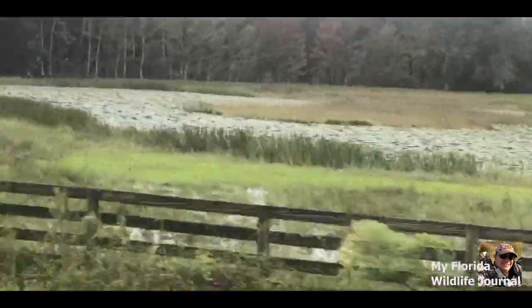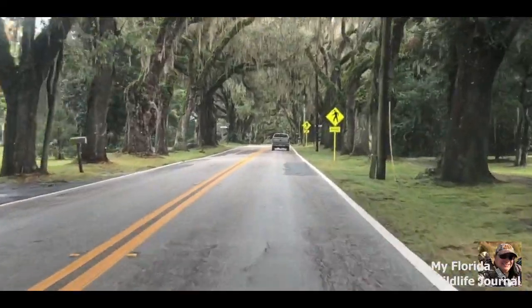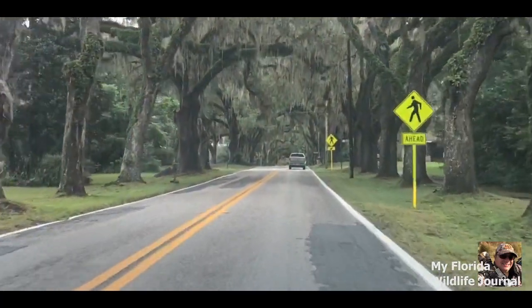It always amazes me how beautiful the Florida landscape is. The variety of open fields, trees, and beautiful scenery has always captured my attention. These are not only properties belonging to people, but also homes to wildlife.